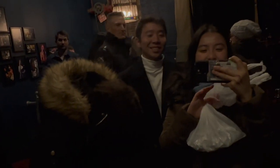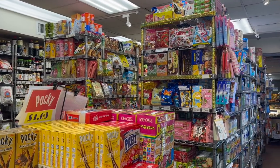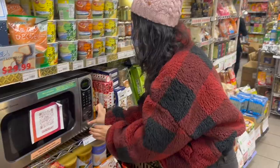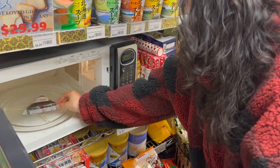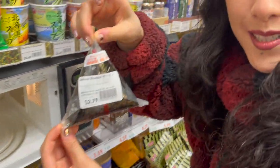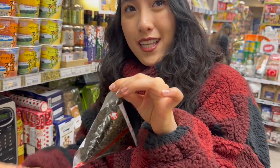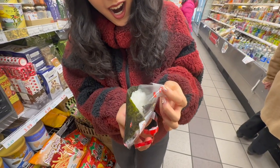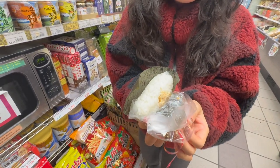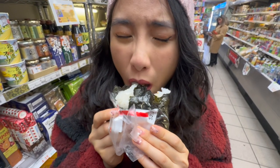A few days later, I went with Anthony to this really cute Japanese convenience store in Midtown called Dinobu — there are a few of them distributed across the city. It felt like going back in time to my grandma's house because she would have so many of these snacks. We got one of the salmon rice ball things — it's just seaweed, rice, and salmon inside, and it was really hot. It was a really fun visit to Japan without having to leave the country or even the city.